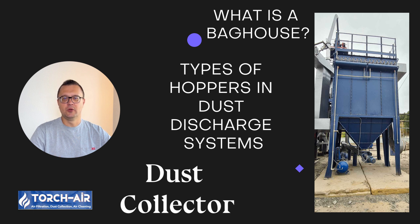Dust discharge systems are a critical component in baghouse and cartridge filtration systems. These systems are designed to ensure the efficient removal and management of accumulated dust, which is essential for maintaining the overall performance and longevity of filtration equipment. Dust collection systems work continuously to capture dust particles generated in industrial processes, but if these particles are not properly discharged and removed, they can cause blockages, reduce system efficiency, and even lead to dangerous conditions such as pressure build-up or explosions. We will explore the different types of hoppers, discharge devices, and auxiliary equipment used in dust discharge systems, discussing their functions, applications, and the importance of selecting the right equipment for different industrial scenarios.